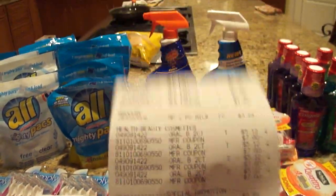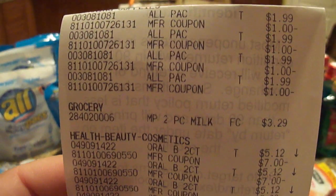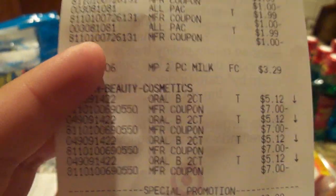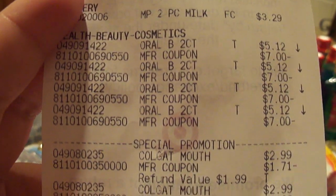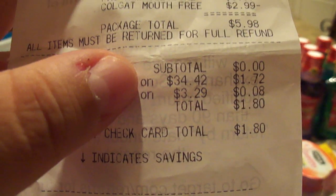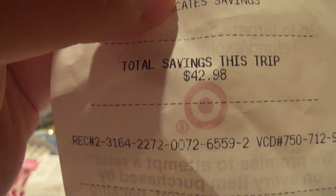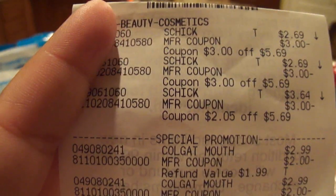Transaction three — my hubby did this one, he's my coupon buddy. He got more All packs, the laundry detergent, the milk, more Oral-Bs, and some more Colgate. His subtotal was also zero — he paid $1.72 in tax — and he saved $42.98. That was awesome.